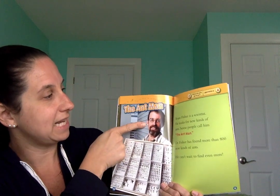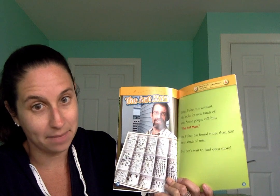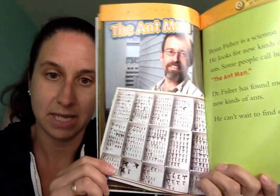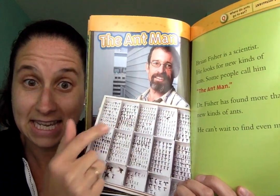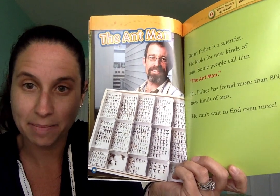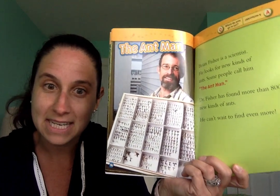This right here is Brian Fisher — he is a scientist who looks for new kinds of ants. Some people call him the Ant Man. Dr. Fisher has found more than 800 new kinds of ants and he can't wait to find even more. He's holding something that shows all the different types of ants he has found. I think he really likes to learn about ants, because that's what he picked as a job — pretty interesting that he found so many different types.